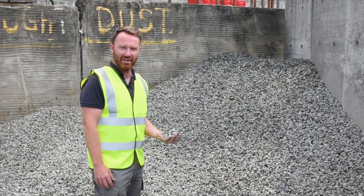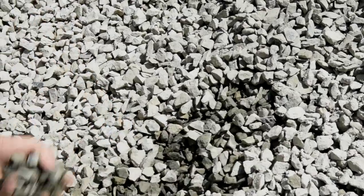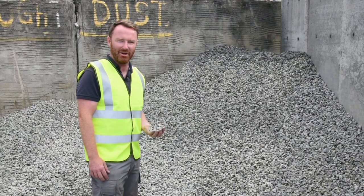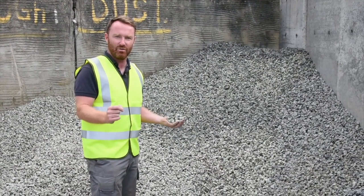If you ever need to mix a wee bit of concrete, we have 19mm concrete and stone up here in Kelly's. All you have to do is drive your trailer up and we'll load you up. This is top quality 19mm concrete and stone — or as they would say in France, 19mm concrete and stone.